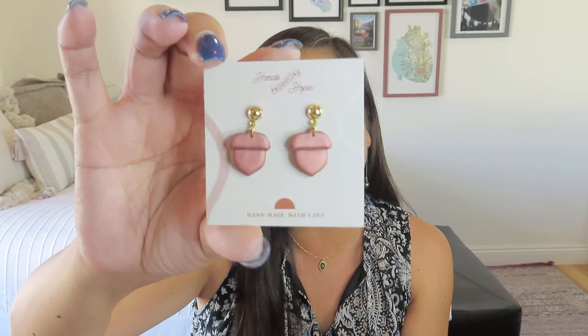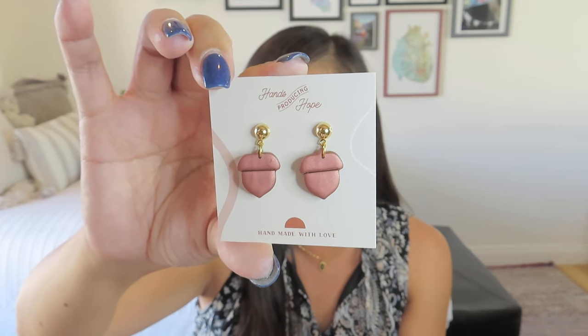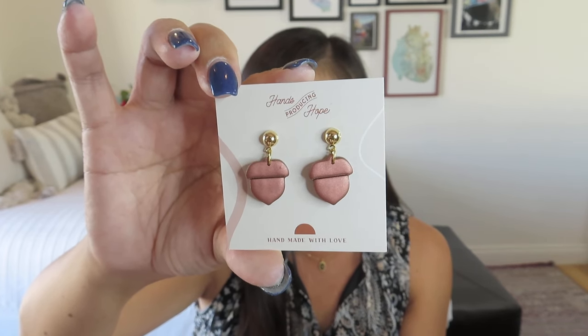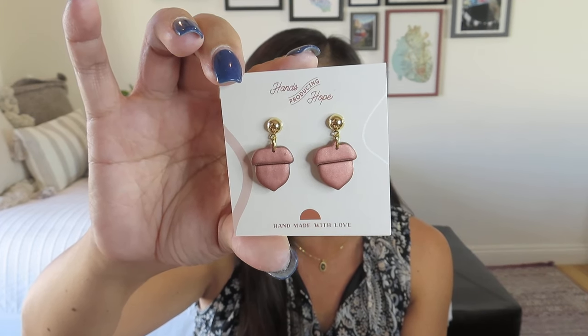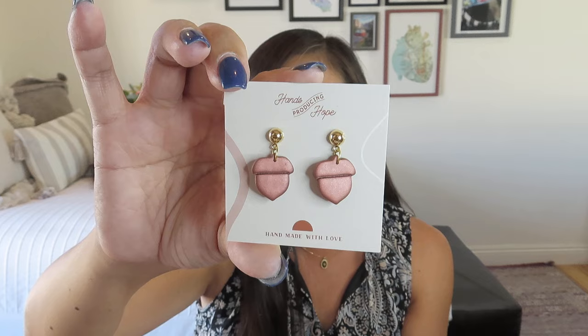Next, we got these adorable little clay acorn earrings from Hands Producing Hope. They have just a little bit of movement but they're simple posts — a good medium-sized earring in a metallic bronze coppery clay. These handcrafted polymer clay earrings are the perfect celebration of the beginning of fall, thoughtfully made by Laila and Khadija, refugee artisans with Hands Producing Hope. These women have overcome extreme hardship and had to flee their homes in Sudan and Afghanistan. Hands Producing Hope exists to help these women have community, access to training, and artisan work as they adjust to their new life in the U.S.